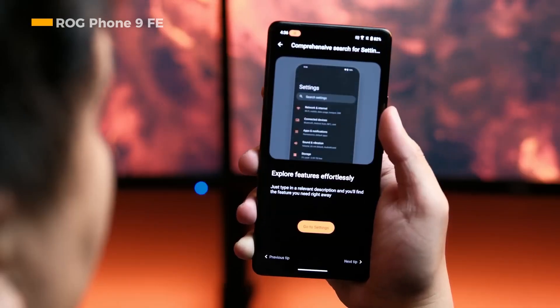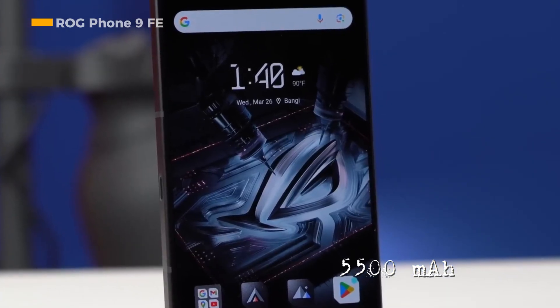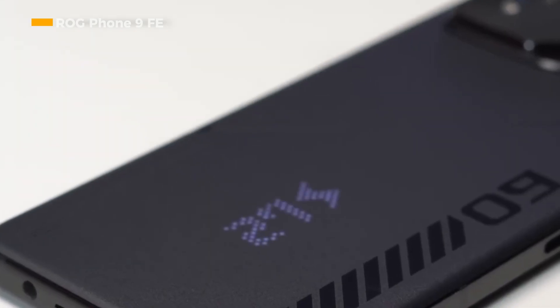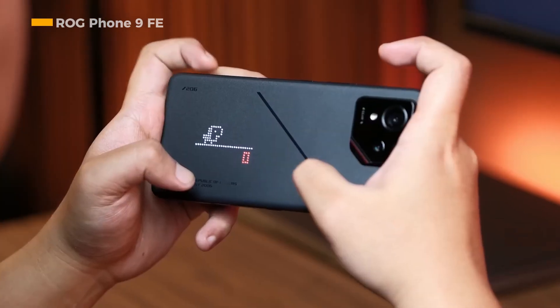The ROG Phone 9 FE is equipped with a 5,500 mAh battery that already supports Quick Charge 5.0 technology with a charging power of 65 watts. The battery also supports PD charging and Qi 1.3 wireless charging.